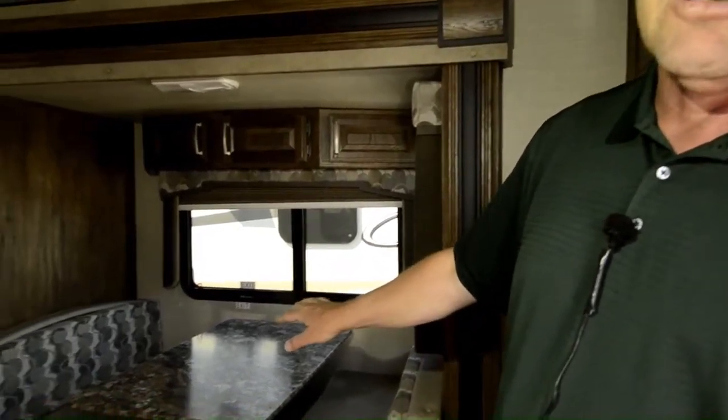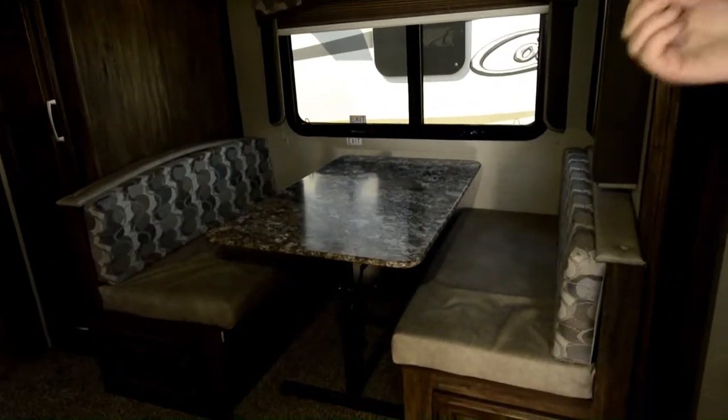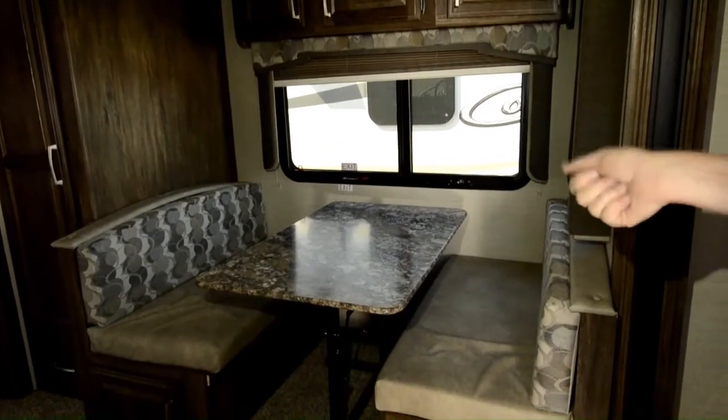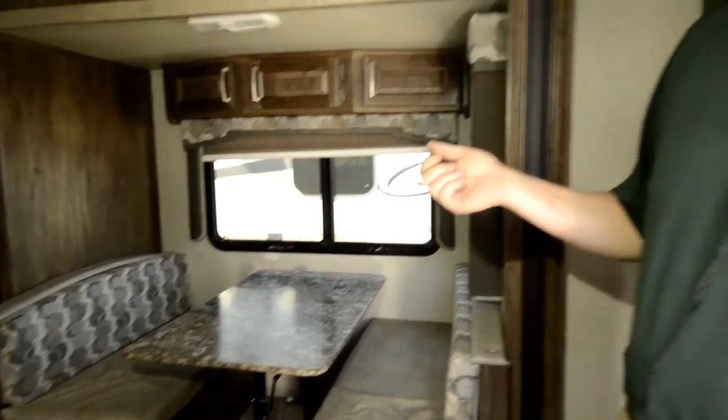The table is also removable, so you can take it outside and use it for whatever your needs are. So when you're outside barbecuing and things like that, you can take the table outside and eat outside in relatively good comfort.